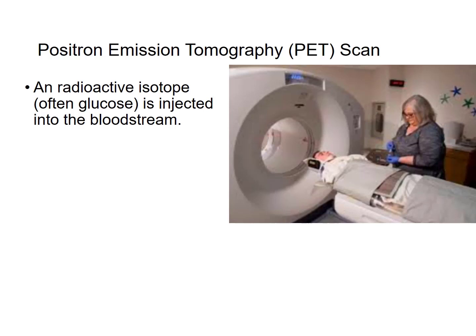Another popular technique among cognitive neuroscience researchers is positron emission tomography, or PET scanning. In PET scanning, a radioactive isotope — often glucose, but sometimes oxygen or something else — is injected into the bloodstream. A detector then measures where that isotope flows throughout the body. During a PET scanning session, a participant is injected with the isotope, waits 20 to 30 minutes for it to circulate, then performs a cognitive task of about two to three minutes while scanning occurs.